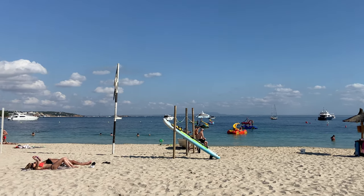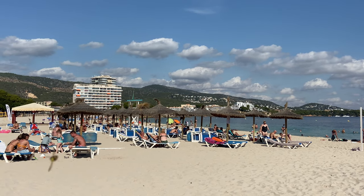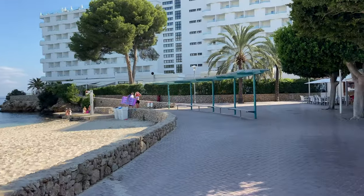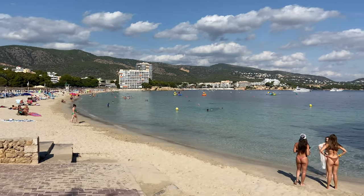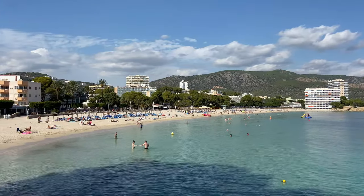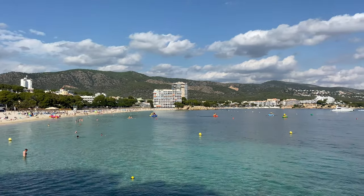I'm filming this now in the middle to end of October so you can see it's not too busy out here, but this is still absolutely the perfect place to come for a holiday. The walkway continues and just check out the views from this point — it's a beautiful October day, still busy down here, and the water is still turquoise blue and crystal clear.